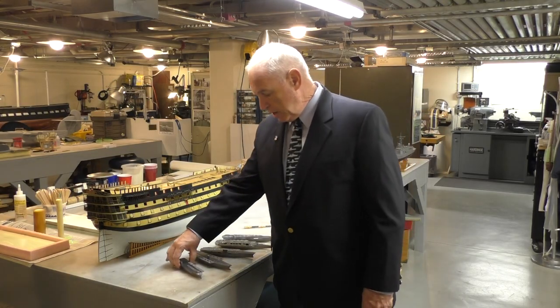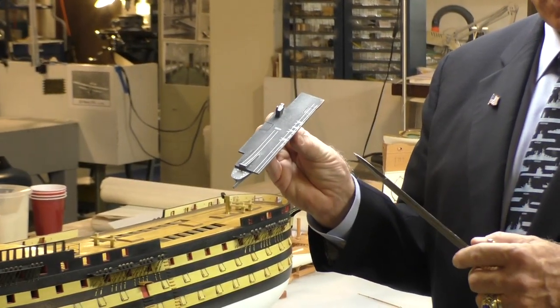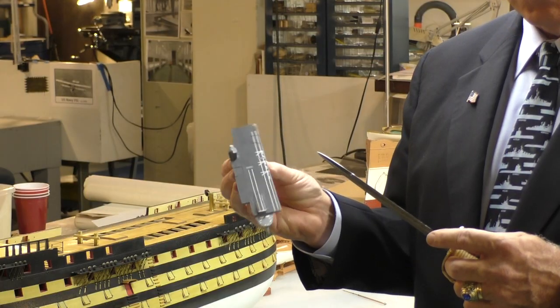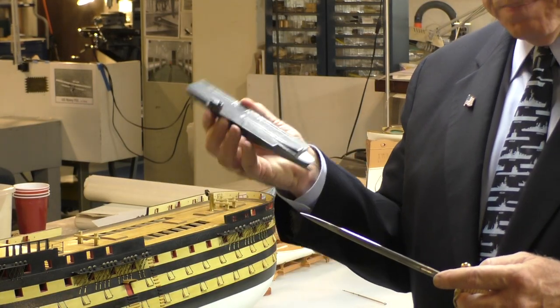We had a small STOVL aircraft carrier that had basically 40 aircraft on it — 20 strike fighters and 20 other auxiliary aircraft that would support the strike fighters.